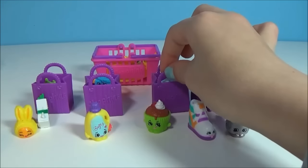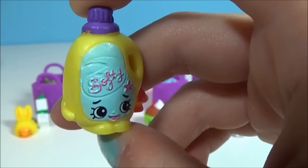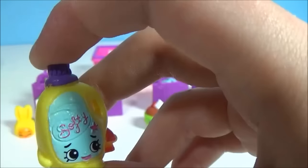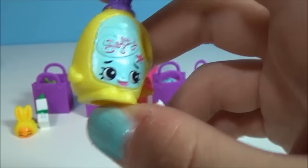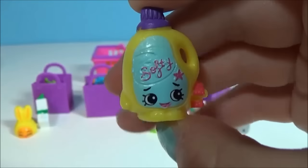Next comes Sarah Softener. She's a common and she softens up your clothes. Her face is so cute, and yeah — that's Sarah Softener.